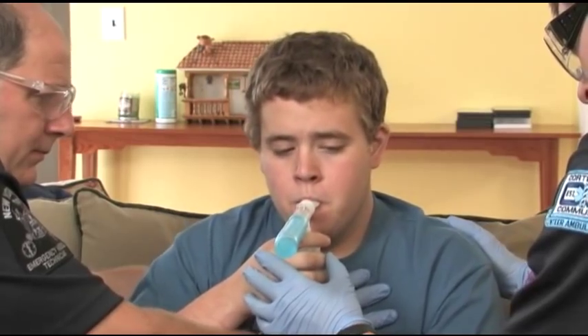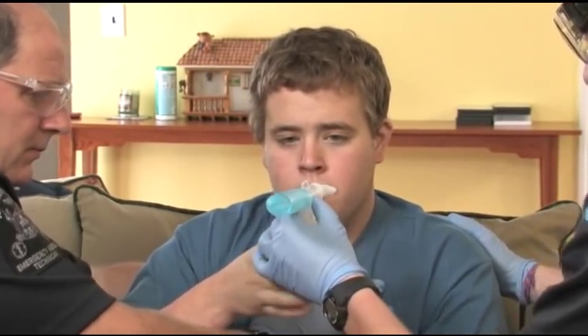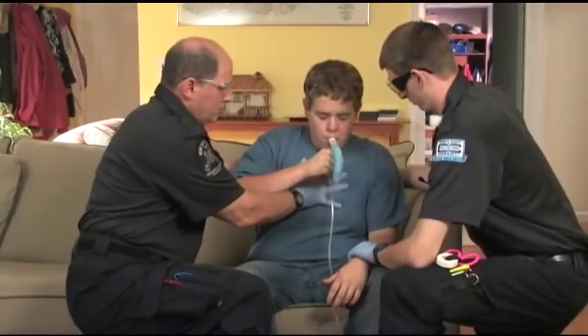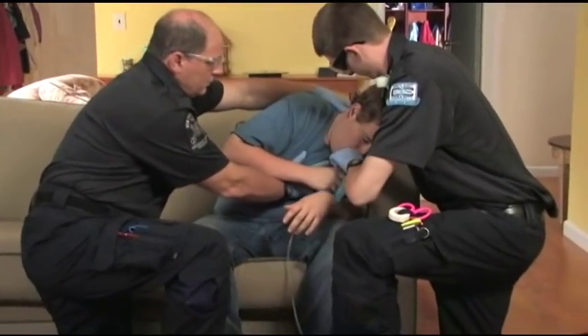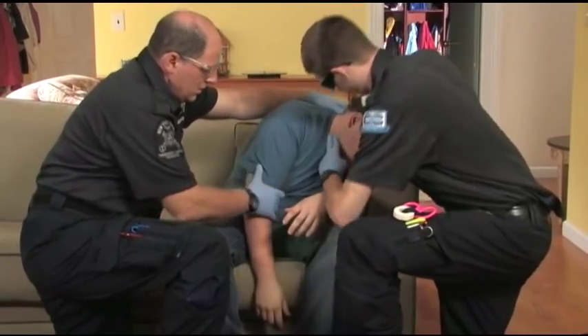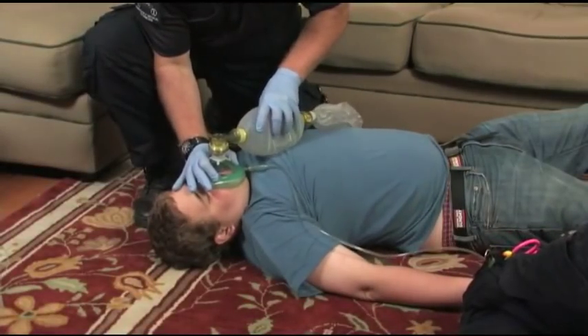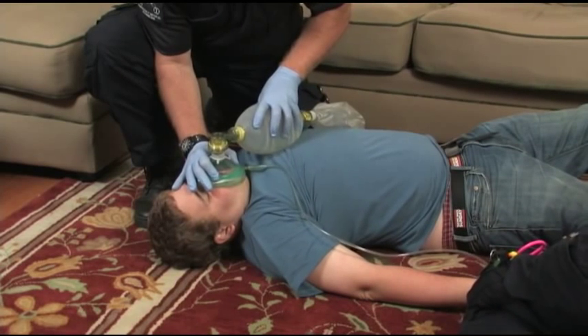Then remove the nebulizer and continue oxygen therapy through an oxygen face mask if the patient will tolerate it. If the patient's tidal volume, respiratory rate, or level of consciousness seriously decline, discontinue the medication administration and begin assisting ventilations immediately with a bag valve mask.